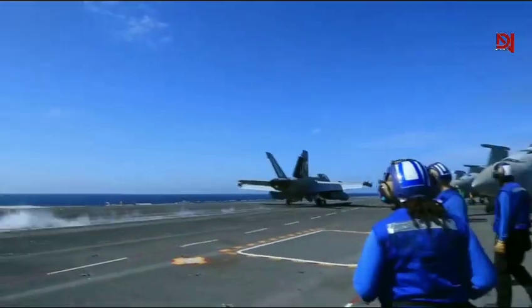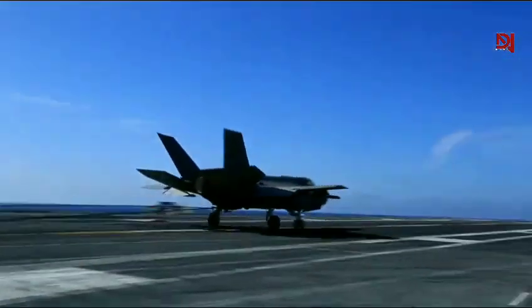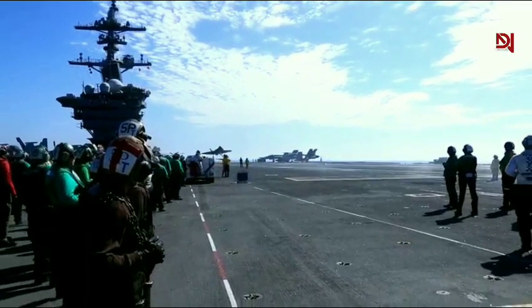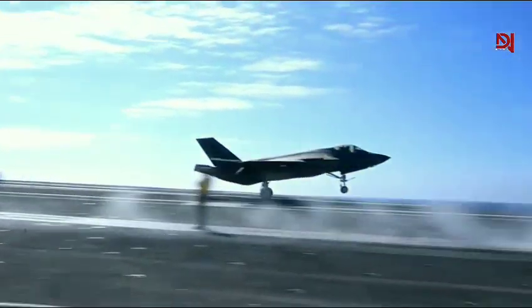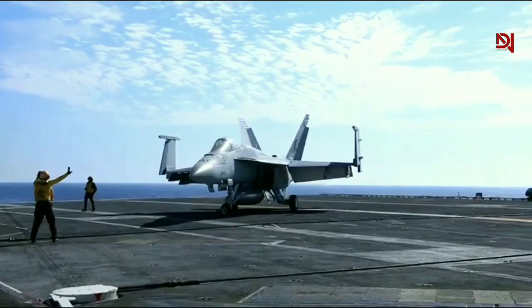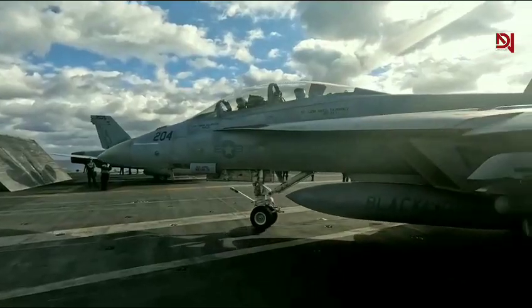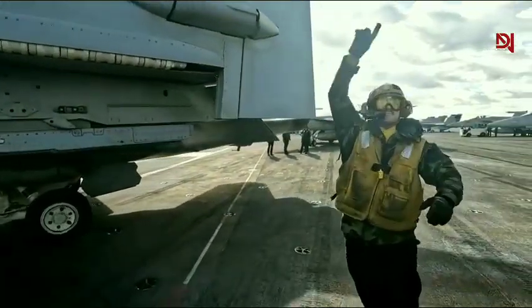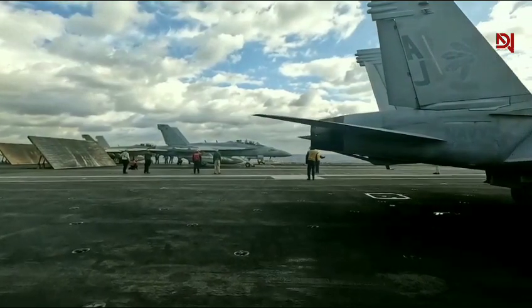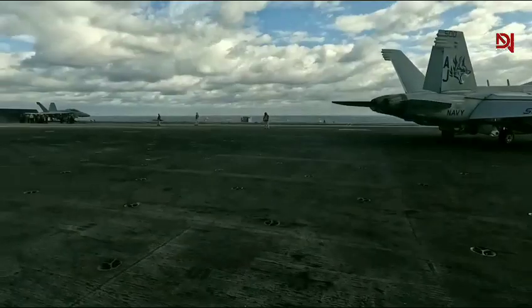Pilots on the Ford are some of the best trained in the world. They fly the latest and greatest aircraft, including the F-35C Lightning II and the F/A-18 Super Hornet. Launching and recovering these jets on a moving ship in the middle of the ocean is no small feat. The Ford's new electromagnetic aircraft launch system, or EMALS, makes this job easier and safer than ever before.